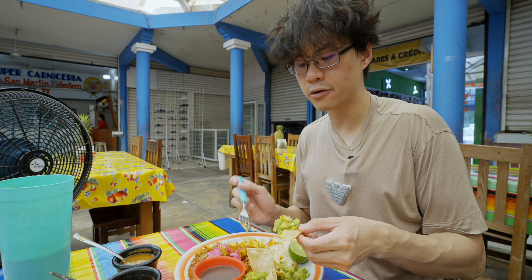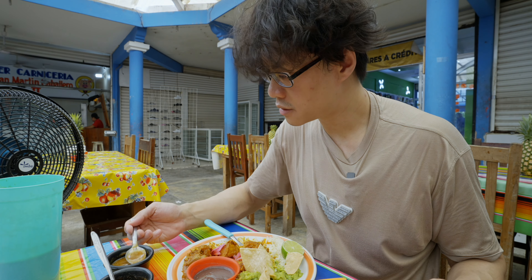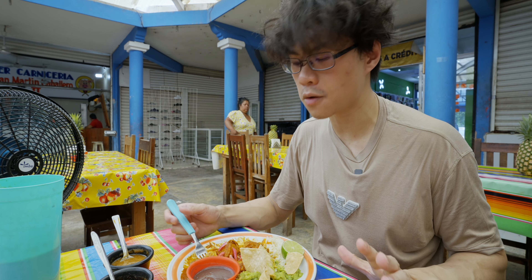Tortilla chips with avocado. I'm gonna try a bit of the sauce — the tomato and the habanero. Oh, this is a spicy one.